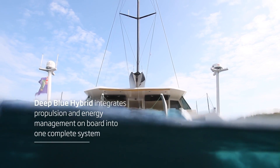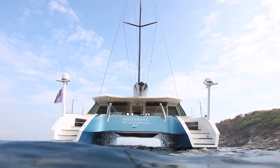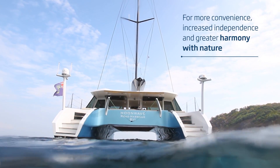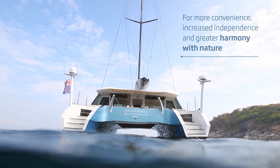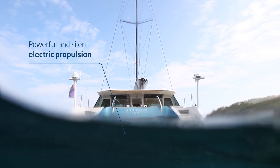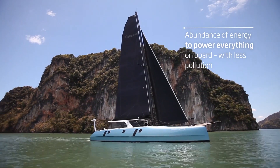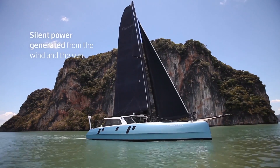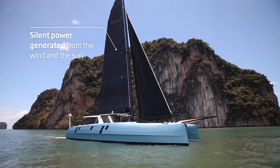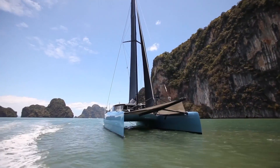Deep Blue Hybrid integrates propulsion and energy management into one complete system for more convenience, increased independence, and greater harmony with nature. Enjoy clean, quiet, and powerful electric propulsion and capture clean energy to power everything on board. Silent power, generated from the wind and sun, gives you the ultimate freedom to explore the world while enjoying pioneering mobility.